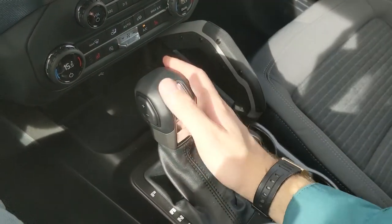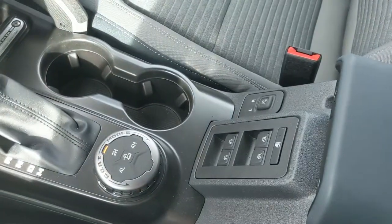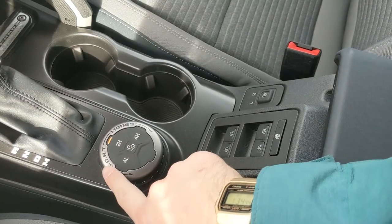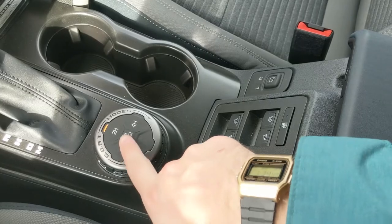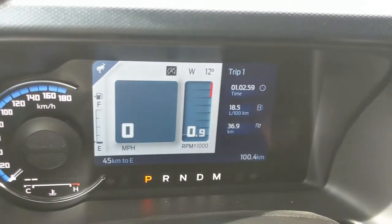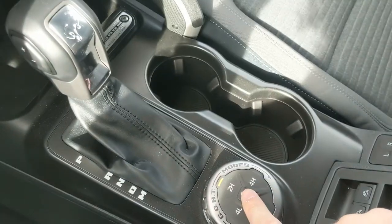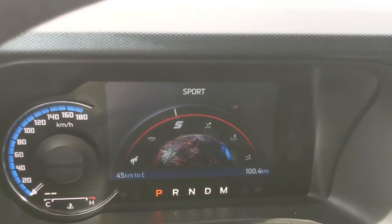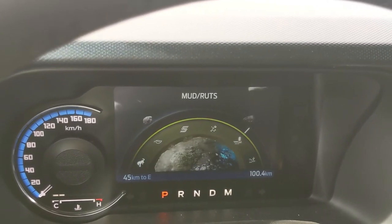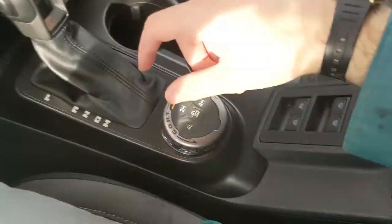You have your main shifter for the 10-speed automatic transmission with select shift on the side so you can manually shift through gears. There's also your very important 4x4 selector with two-high, four-high, and four-low, as well as a trail control mode — essentially cruise control for off-road settings. You can also switch through the GOAT modes — Goes Over Any Terrain — including normal, eco, sport, slippery, mud/ruts, and sand.